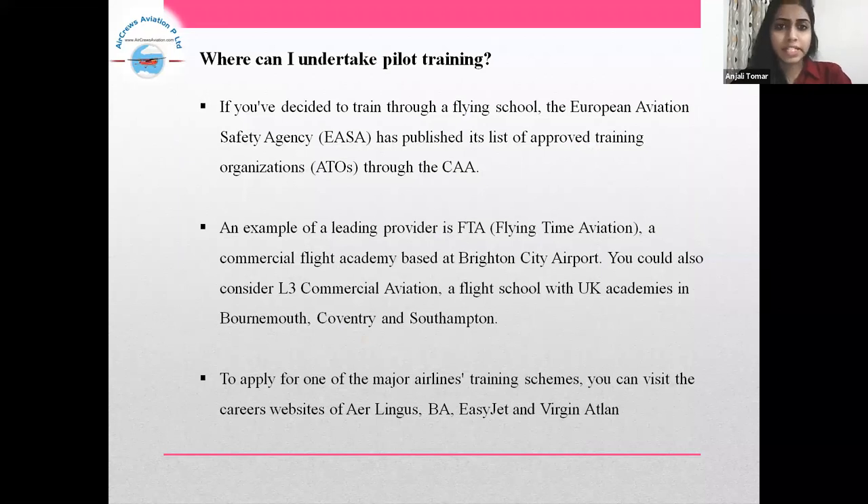If you have decided to train through a flying school, the European Aviation Safety Agency, i.e. EASA, has published its list of approved training organizations, i.e. ATOs, through the CAA. An example of a leading provider is FTA, that is Flying Time Aviation, a commercial flight academy based at Briston City Airport. You could also consider LT Commercial Aviation, a flight school with UK academics in Bournemouth, Coventry. To apply for one of the major airlines' training schemes, you can visit their career websites.